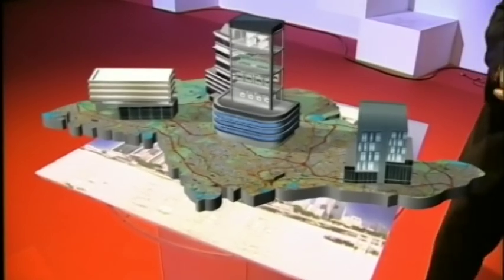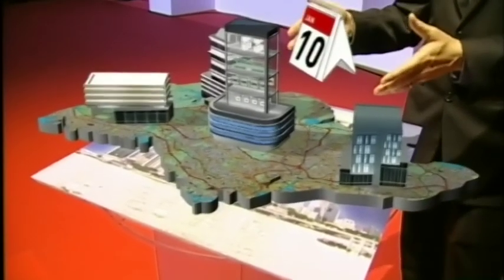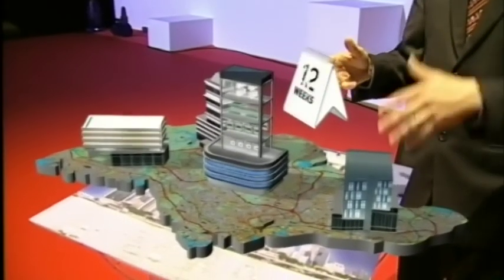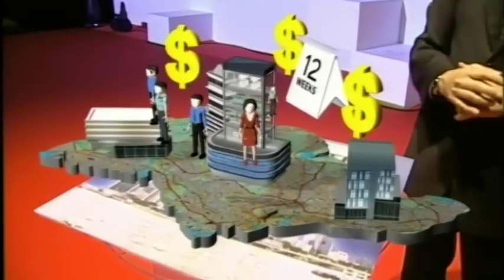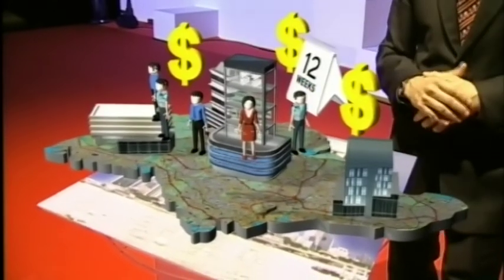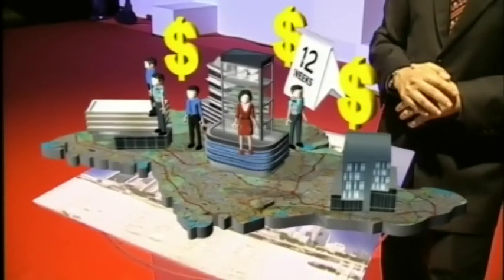The problem with this model is that it takes too long — from 10 to 12 weeks. It's too expensive, a high-CAPEX investment. And also, there are too many people to deal with given the complexity, too many different integrators.